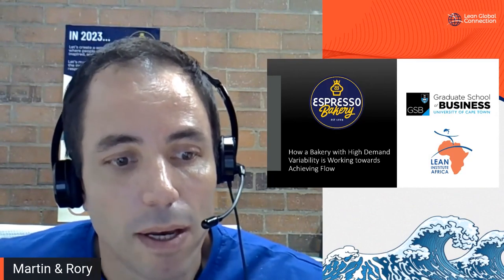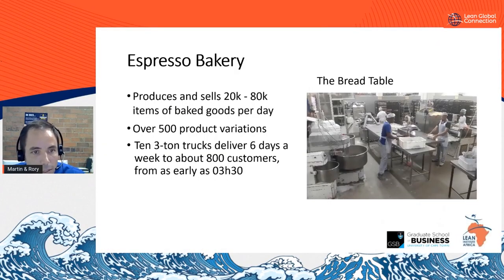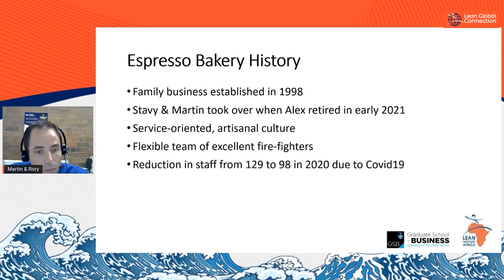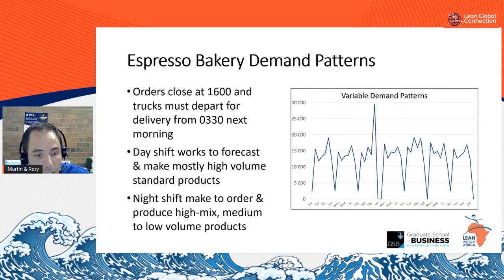Hundreds of businesses of all sizes depend on us every day, locally within the Cape Town region, to deliver fresh products on time every day. We're a family business and we've been in operation for 24 years. My wife Stevie and I took over from her father after the COVID lockdown ended, and we started working with the Lean Institute to transform our operation. Our daily production cycle starts with our day shift producing stock to a forecast, then we have a cutoff time for orders at 4 PM, after which our night shift makes to order and we pick orders throughout the night, ready for our trucks to depart at 3:30 the next morning.